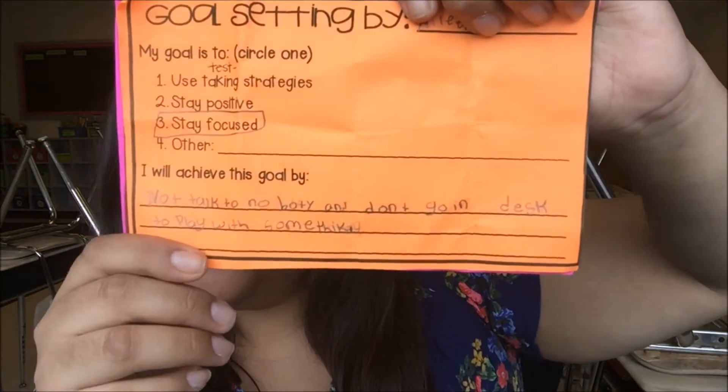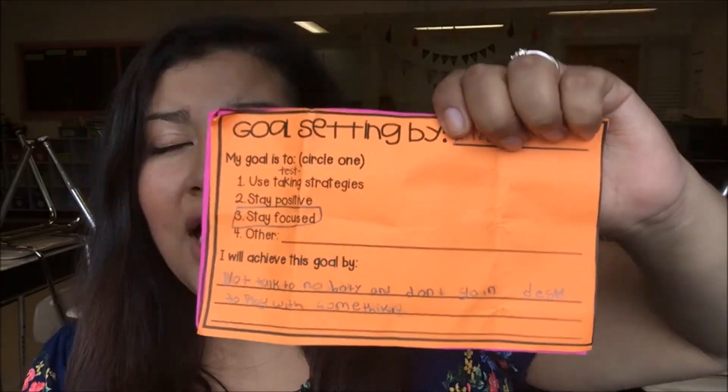One of the products I mentioned in the test prep video was this goal-setting sheet that I created, and it looks like this. Students could choose from one or more goals — I wouldn't have them choose more than two so as not to overwhelm them. This student decided to circle 'stay focused,' which I thought was really good for her. She said she would achieve this goal by not talking to nobody and not going in her desk to play with something, and she really nailed it because she knows that's exactly what she does during a regular school day.